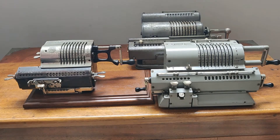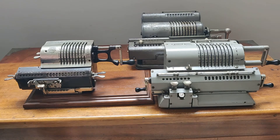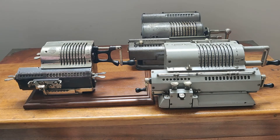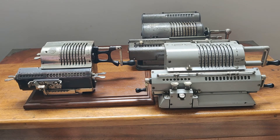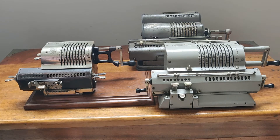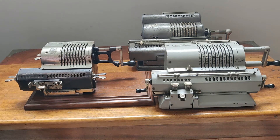Vamos a presentar en esta oportunidad la máquina de calcular. La máquina de calcular es un invento de finales de los años 1800. Básicamente se inventó, según me informé, en Rusia.